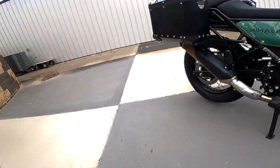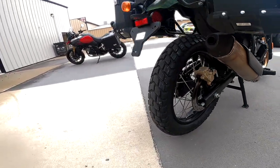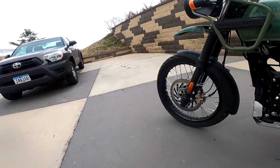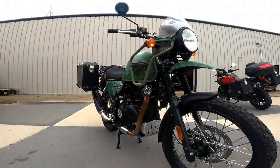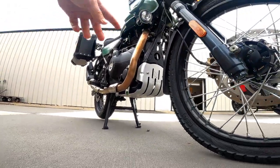On the rear I believe it's a 240 millimeter with a single pot. These are by Brembo — the less expensive Brembo brand. The bike itself has about 8.6 inches of ground clearance. Look at that nice skid plate.